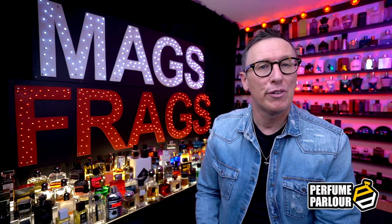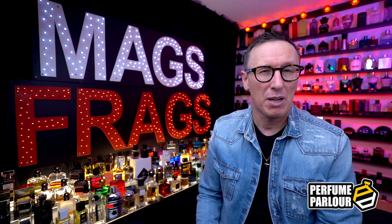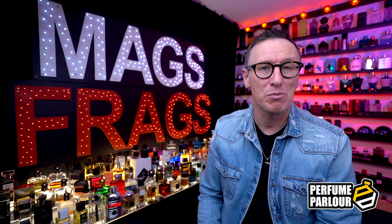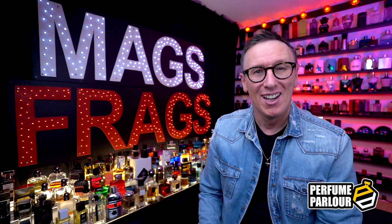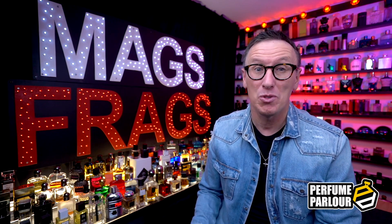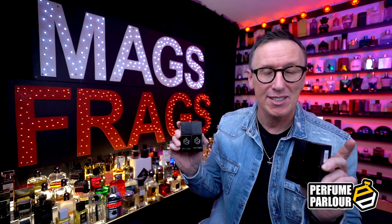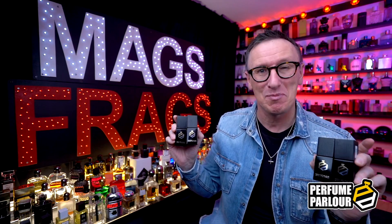In today's episode I'm taking a look at four brand new Perfume Parlour creations, all inspired by fragrances from the Lubi World collection from high street fashion brand Louboutin, who are probably most famous for their red soled shoes. They also do a luxury line of perfumes costing over £200 per bottle, but today I'm excited to bring you four copies from the Perfume Parlour which aren't going to break the bank and which I think are all pretty amazing.